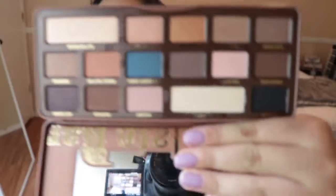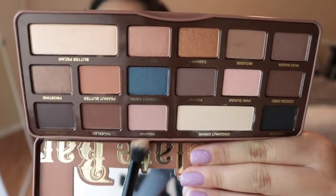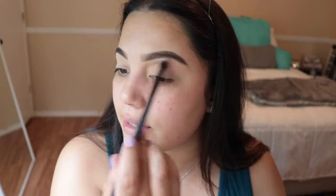To start off I'm going to take this pink shade and use it as a transition shade. This is in the color Nougat — I'm going to use this as my transition shade that ties everything together.